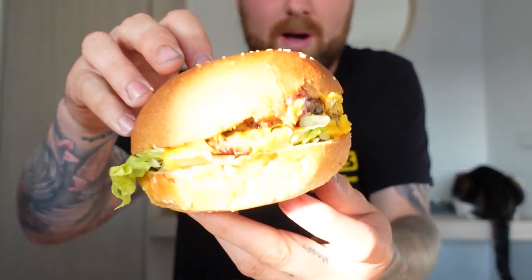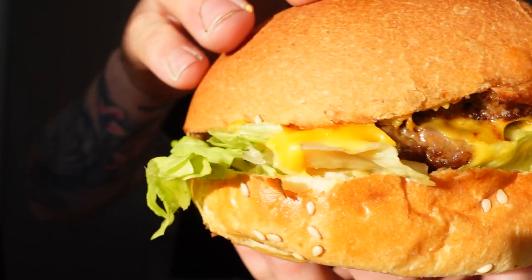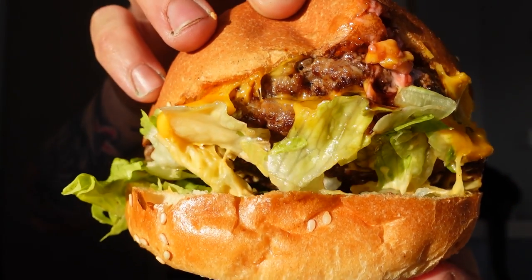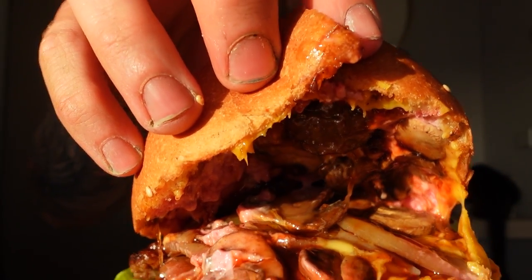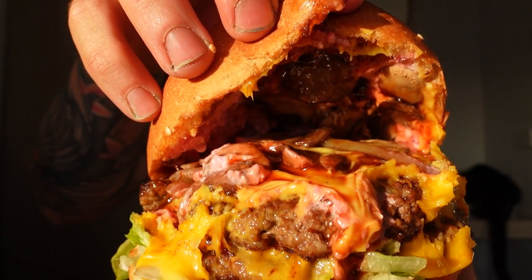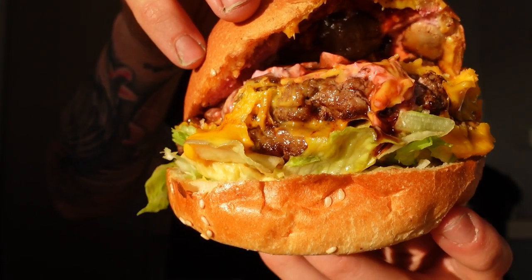Now let's get into this burger — it's called the Sheriff's Choice. Double beef, double cheese, grilled onion, beetroot mayonnaise, grilled mushroom, and American barbecue. You can see the onion, beetroot mayo, the cheese, the double beef, a bit of lettuce. It looks good, smells good.